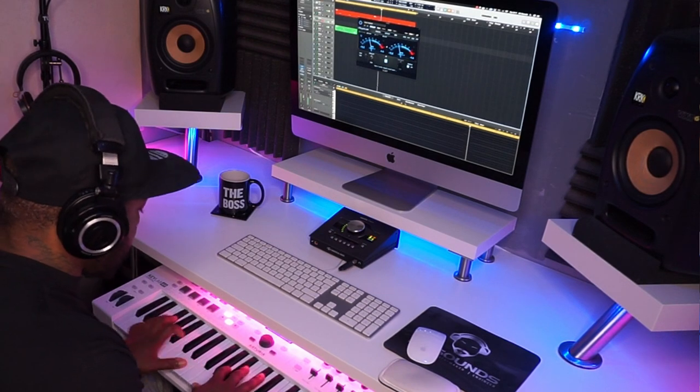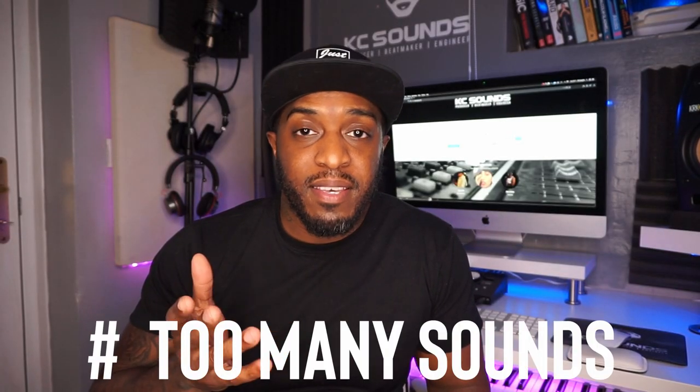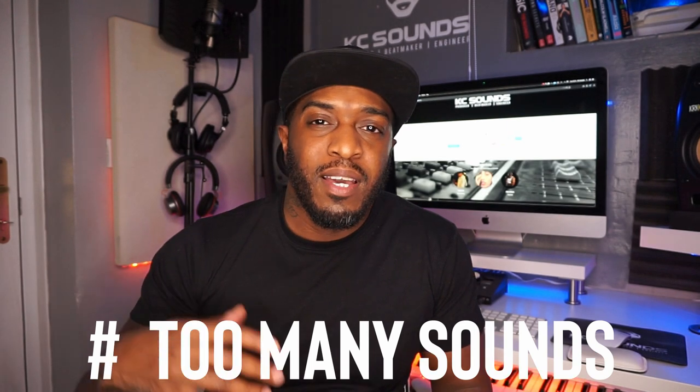One of the mistakes I see producers make is too many sounds in the beat. I've made this mistake so many times. I like melodies and I like to fill out my beats, but if you're trying to give the beat to an artist, you've got to think about how the artist is going to fit into it with four, five, six melodies and no space for them to do their thing. I like to have a melody, a counter melody, and maybe some air candy going in and out, but not too repetitive.